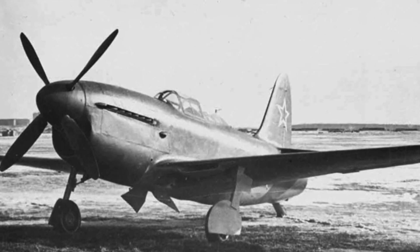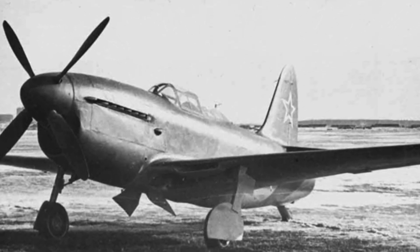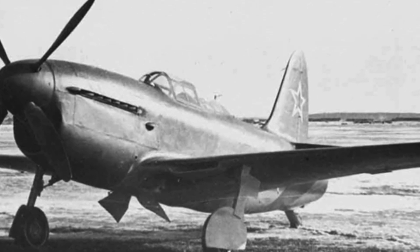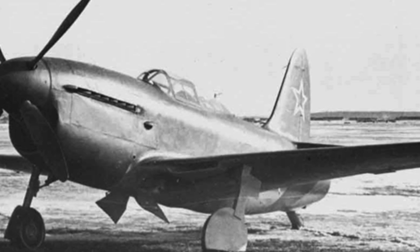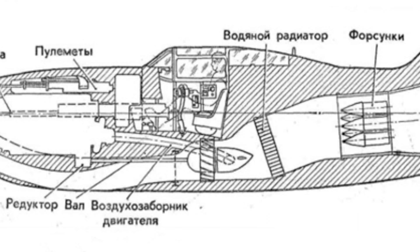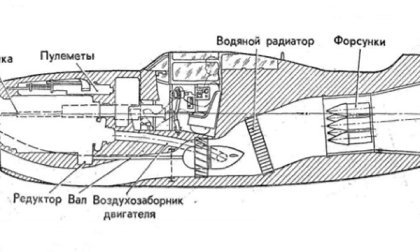The Su-5 was a fully metal low-wing aircraft covered with aluminum skin 1–2 mm thick. It looked similar to conventional propeller fighters of the time, with slightly swept wings and a fully retractable tricycle landing gear, with the main gear retracting into the wings.